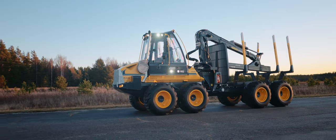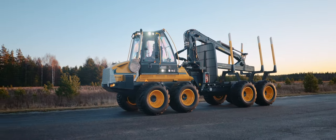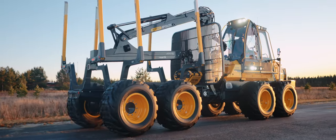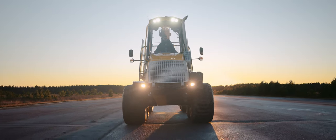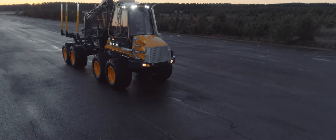This is Ecolog 1250F. Despite its relatively light weight of 16.5 tonnes, the 1250F can handle loads as heavy as 12.5 tonnes. That's a hard ratio to beat in a machine that is so energy and fuel efficient as this one.